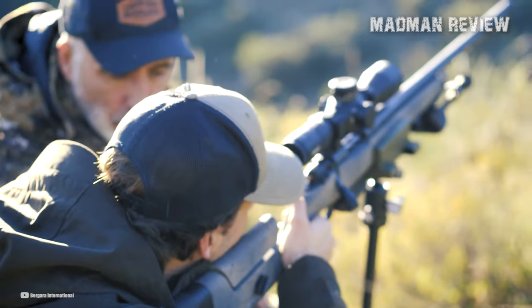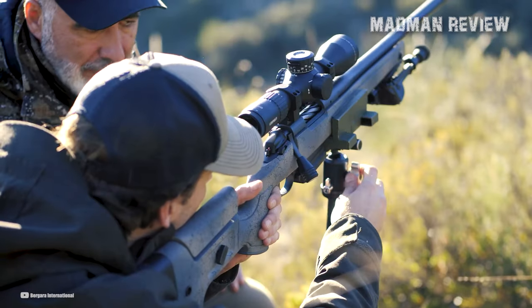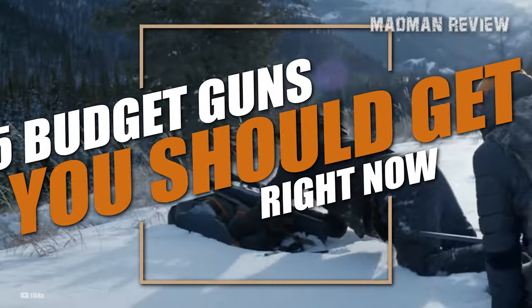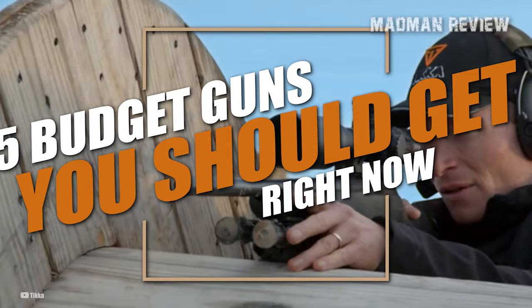Bolt Action Rifles chambered in .22 LR have proven themselves to be the bee's knees in the hands of marksmen, offering a combination of accuracy and superior versatility. So fasten your seatbelts and prepare for a joyride as we talk about our 7 best .22 LR Bolt Action Rifles.